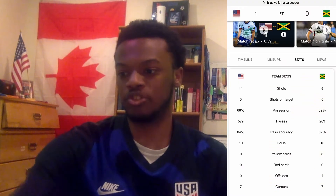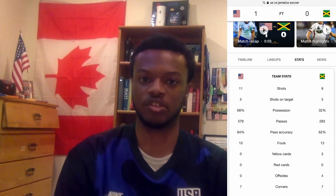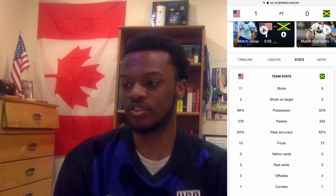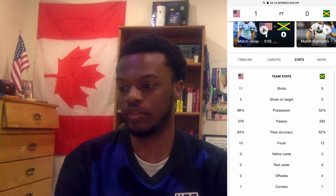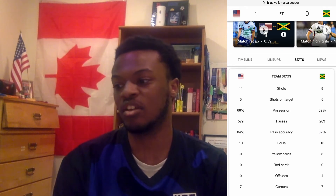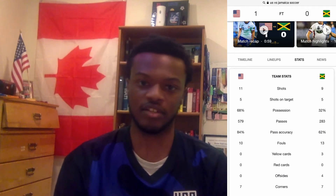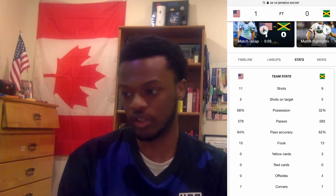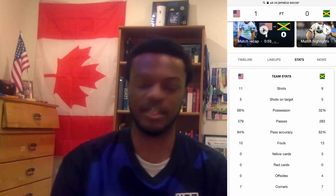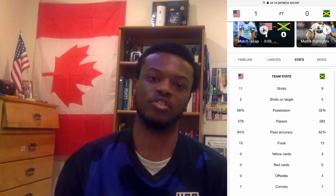Going to the stats: USA outshots Jamaica 11-9, with both teams putting five shots on target. USA had 68% possession to Jamaica's 32%, completed 579 passes to Jamaica's 283, with 84% pass accuracy compared to Jamaica's 62%. Ten fouls for the USA, 13 for Jamaica, no yellow cards for the United States — well-disciplined — three yellow cards for Jamaica, no red cards, no offsides for the USA but four for Jamaica, and seven corners apiece.